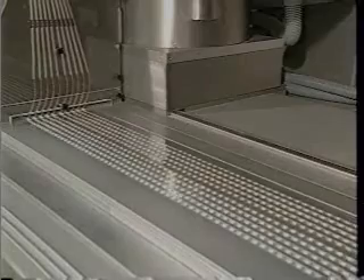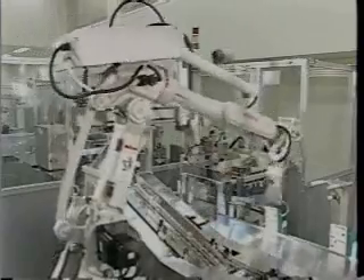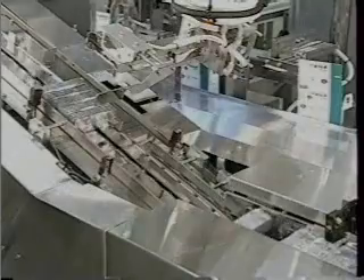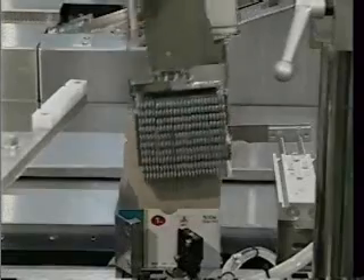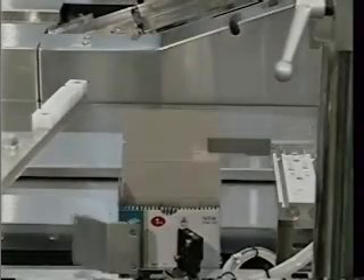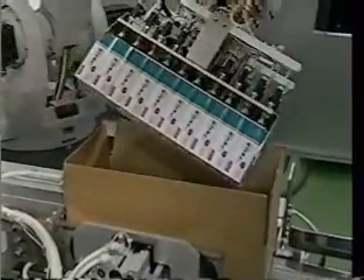In the pharmaceutical field, Shibuya has led the industry in developing totally automated systems combining multiple robots to meet a variety of packaging needs for products such as tablets and capsules. In addition to the packaging of food, toiletries, and medical products, Shibuya's robotic systems are used in other areas of production with enormous future growth potential.